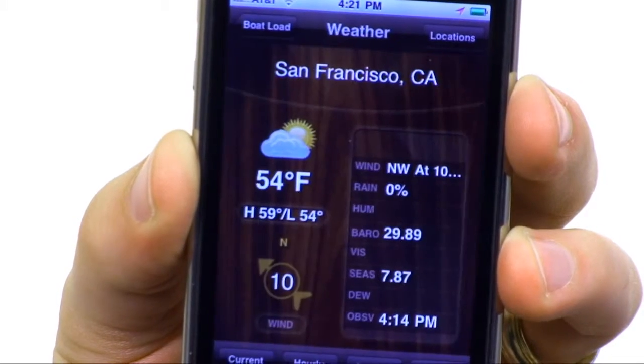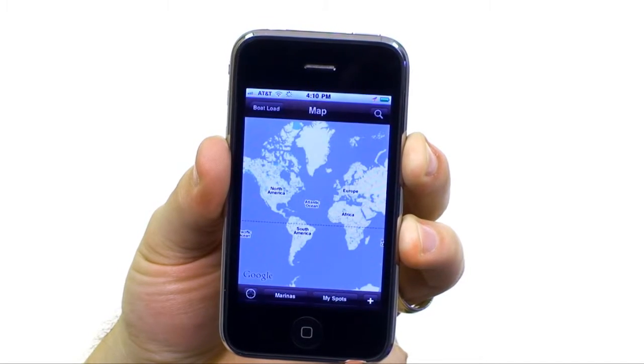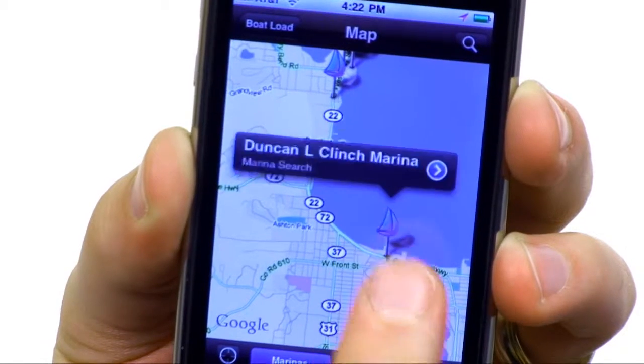For real-time weather forecasts for more than 42,000 U.S. cities to one-click access to the nearest ports, marinas, or supply stations, Boatload ensures that you won't encounter any unfortunate surprises.